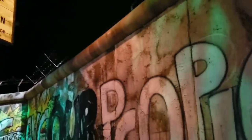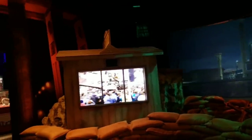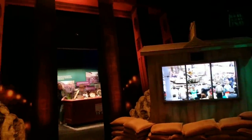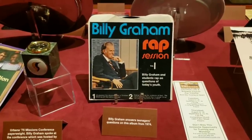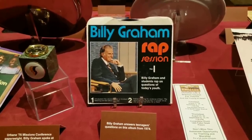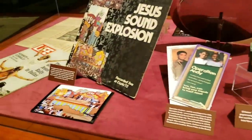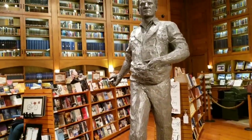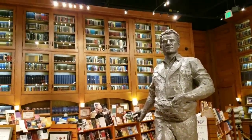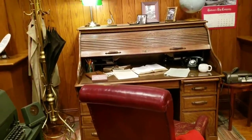There's a replica of the Berlin Wall here, it looks like. Billy Graham's rap session, volume one. And they've got Billy Graham's oak rolltop desk.